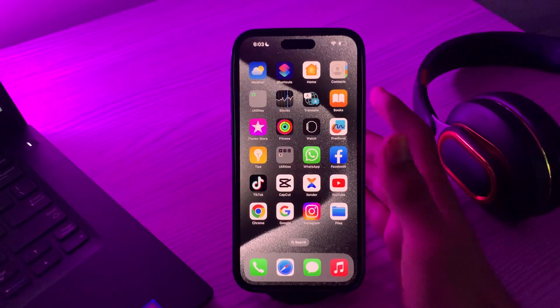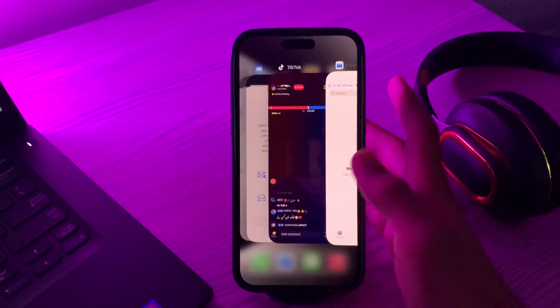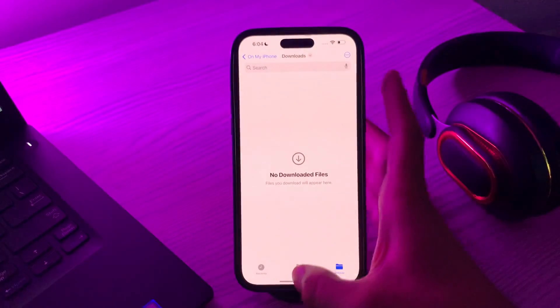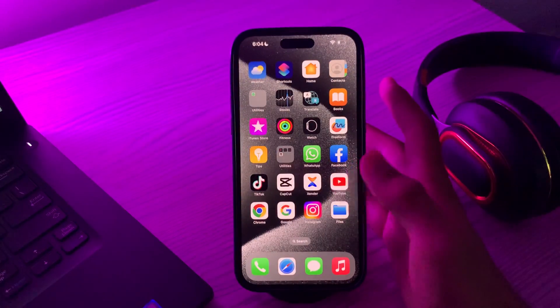First of all, you have to close the Files app on your iPhone. When the Files app is not working after the iOS 17 update, there's a good chance that the app itself is malfunctioning. Close the app and then reopen it — this is a quick way to fix any minor software issue it's experiencing. Simply open the Files app, close it, and try to reopen it. If it still doesn't work, move on to the next step.